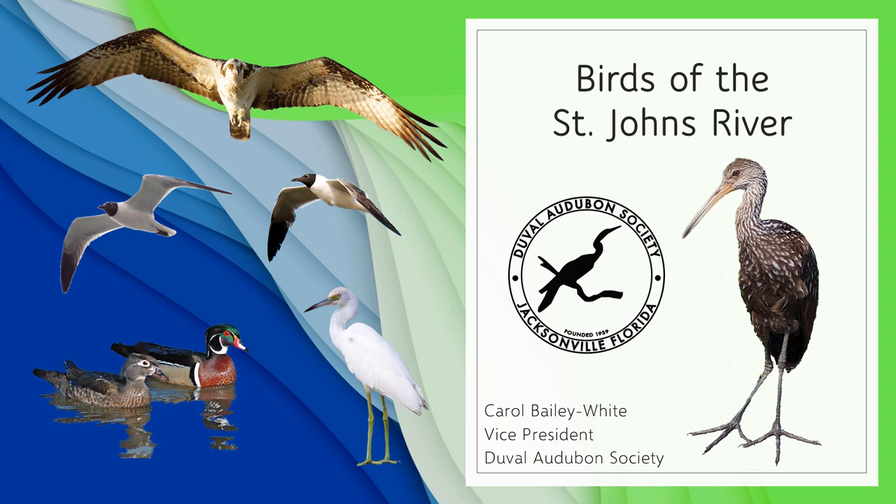Hello everybody, my name is Carol Bailey-White and I'm with Duval Audubon Society, which is a chapter of the National Audubon Society operating in Northeast Florida with members in Clay, Duval, and Nassau counties. This video was created in partnership with St. Johns River Keeper, and the purpose is to show you the most common birds that you can find on or around the St. Johns River. We hope that if you're out on the river and you're wondering what bird you're seeing, this video may help.